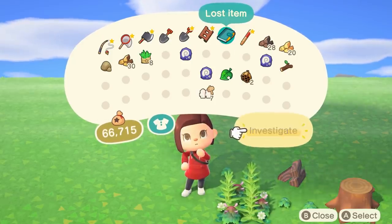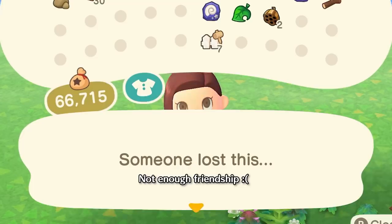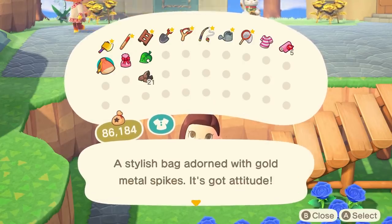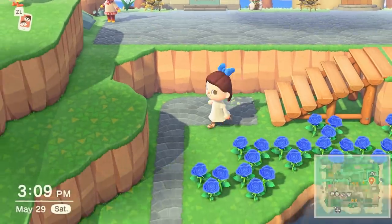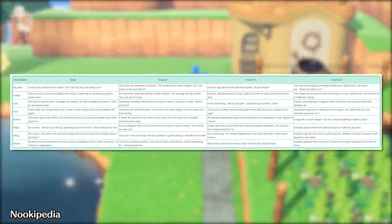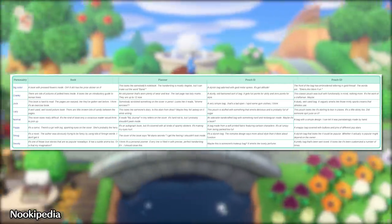Once you find the item, open your pockets and see if you can investigate it. If you are at least good friends with the villager — friendship level 3 — then you'll be able to click the investigate option in your pocket and read the hint as to who it belongs to. The hints are based on the type of lost item you're investigating and the personality of the villager who lost it. You can check sites like Nookipedia to get the full list of hints if you want the answer to who the hints are talking about.